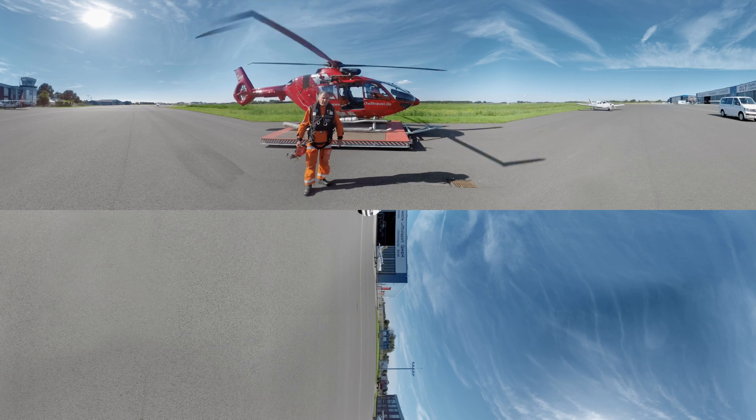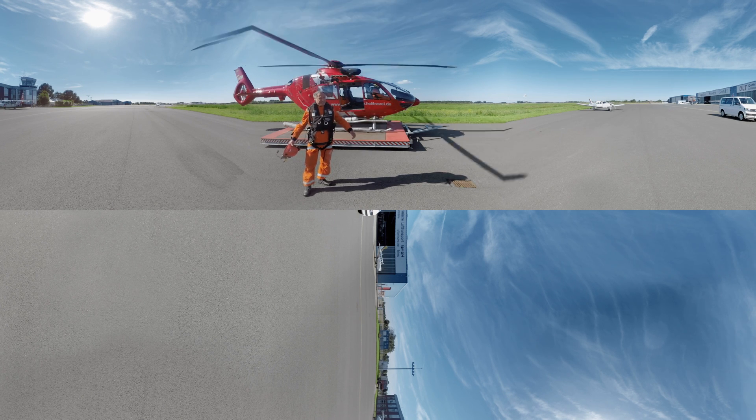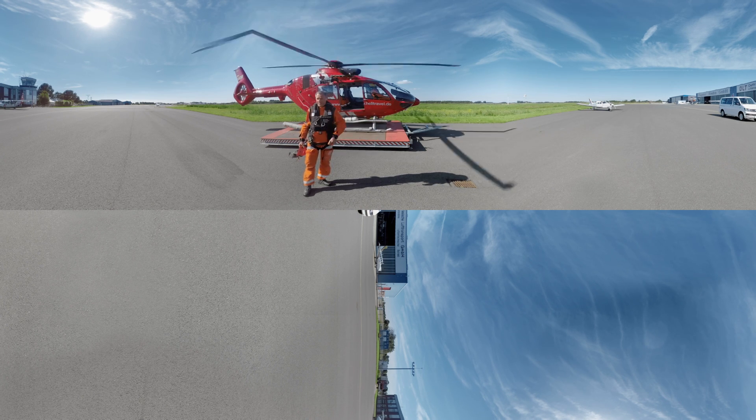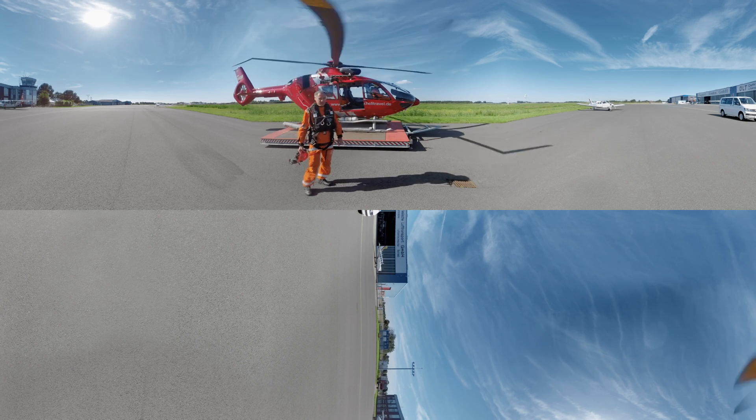Hello. Have you ever visited an offshore wind power plant by helicopter? Not many people have, but we will take you there. So let's get on board and enjoy the 360-degree panoramic view.